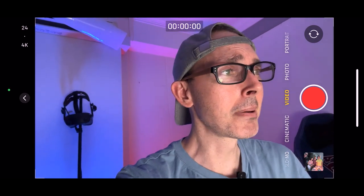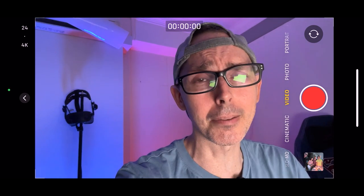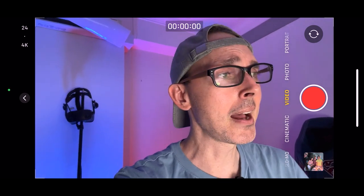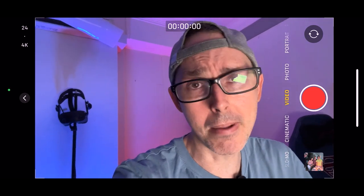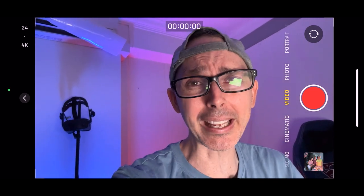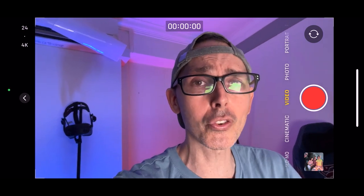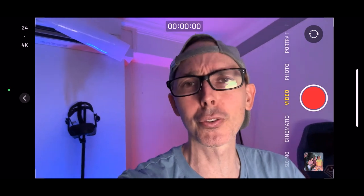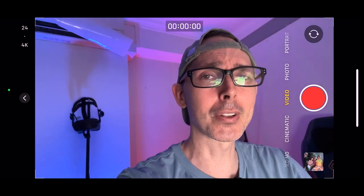My mic just lost battery, so sorry for the change in microphone. But thank you very much for watching today's video — I'm very excited about this and personally I will be getting Virtual Desktop. I'm just blown away by what they do and how they do it. Hope you enjoyed today's video — smash the like button, hit the notification bell after you subscribe, and I'll see you in another video very shortly. Bye!